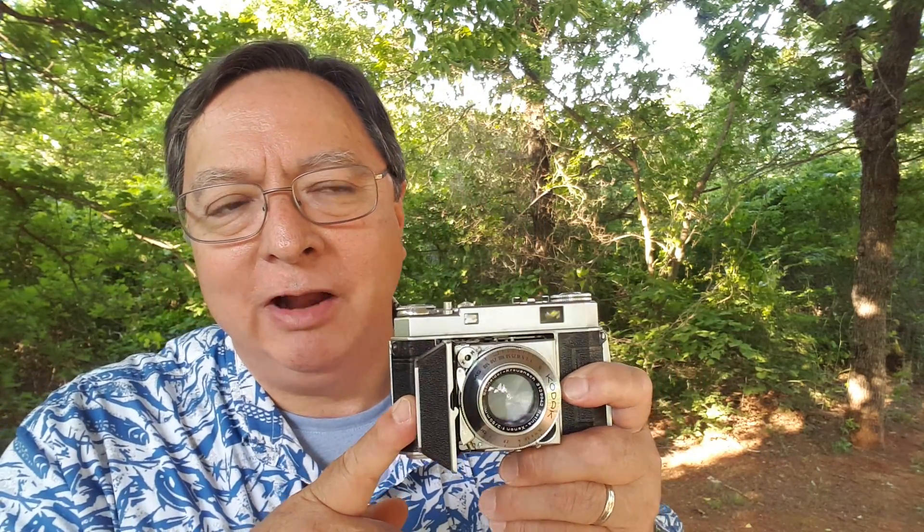I also shoot full-frame cameras — I do still shoot a lot of film cameras. All my 35mm cameras are of course full frame. I understand from shooting film that exposure and dynamic range are just things you work with. They're not limitations — you work with the tools that you have.